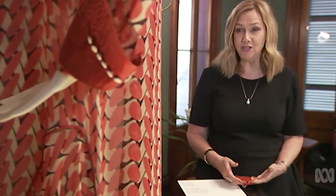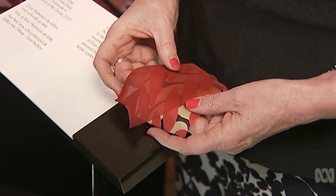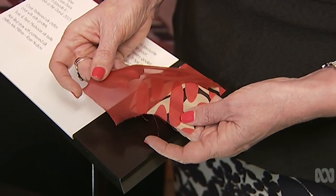The exhibition has a unique feature. Of course you can't touch the costumes themselves, but there are little swatches of fabric so you can get an idea of the weight and feel of the material.